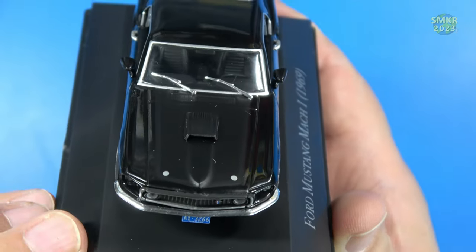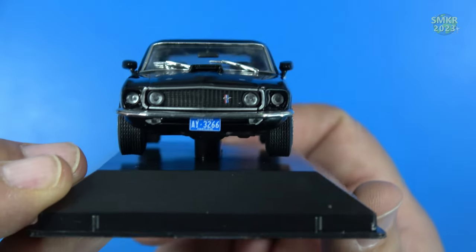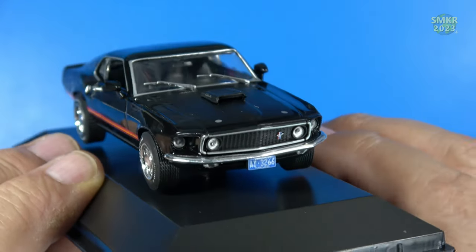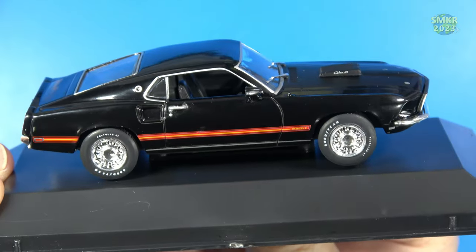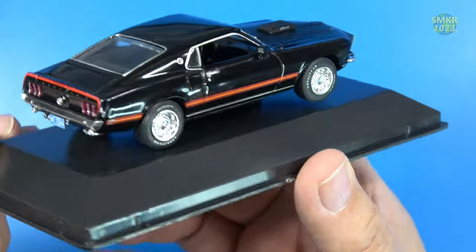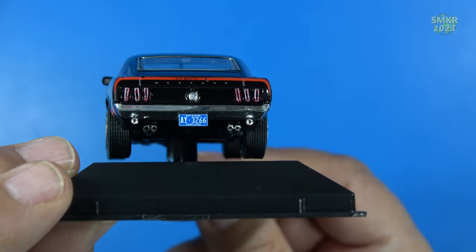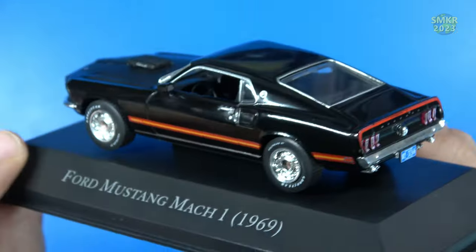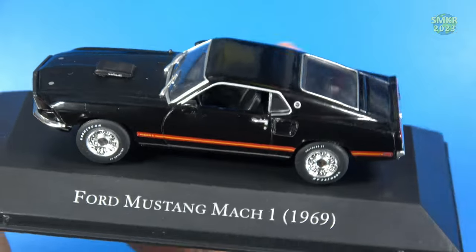The hood is flat black, with very nice graphics on the grille. It also has windshield wipers, rearview mirrors, a black interior, dual exhaust, taillights, and chrome wheels. Very cool and very nice overall.